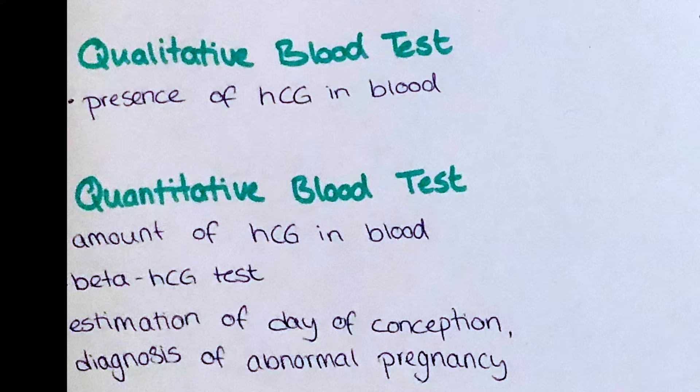The blood HCG test can be done by a doctor. The quantitative blood test, also called the beta-HCG test, is done to measure the exact amount of that hormone in the blood. It can help to estimate the day of conception more accurately and is also useful in the diagnosis of ectopic or molar pregnancy and miscarriages. The qualitative HCG blood test is done to check if HCG is present, but not how much of it.